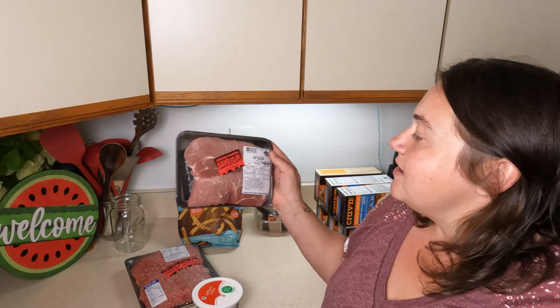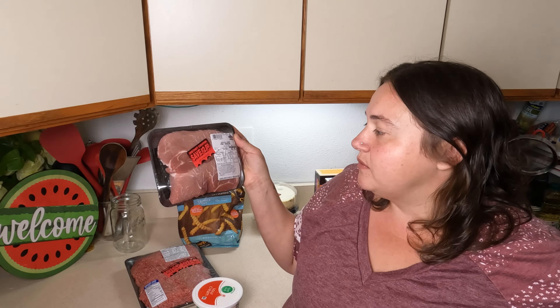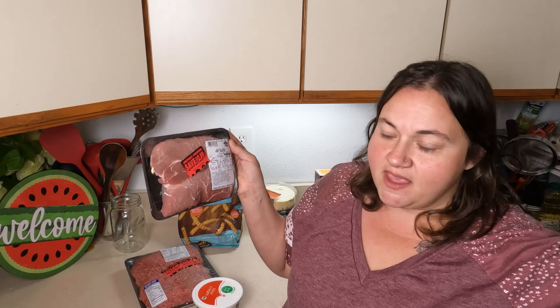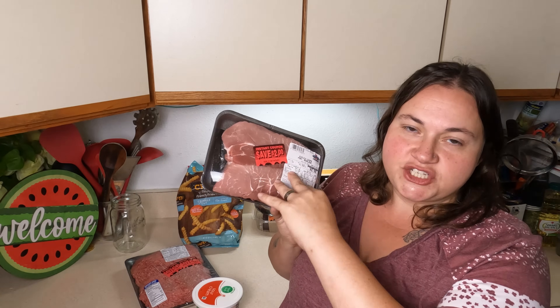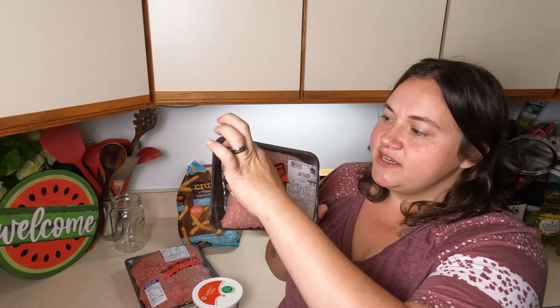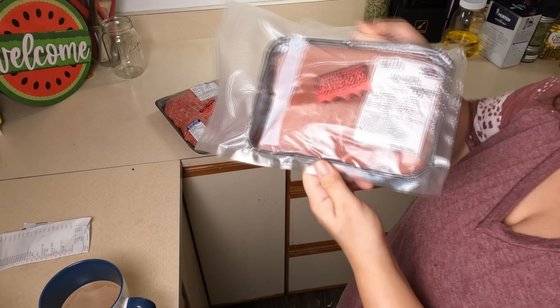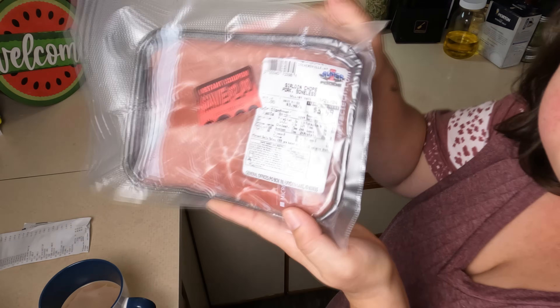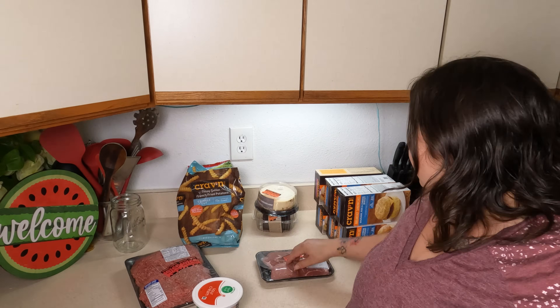So for the cheesecake, I'm just going to vacuum seal it and get it in the freezer without even chopping it up. The one thing I like to do when vacuum sealing is I like to keep the container and all the information. I just pop a little hole in it and then vacuum seal the whole container. That helps so I can see when I got it, how much it is, and exactly what it is — and I don't have to worry about it going bad or getting freezer burnt if it takes me a while to get to it.